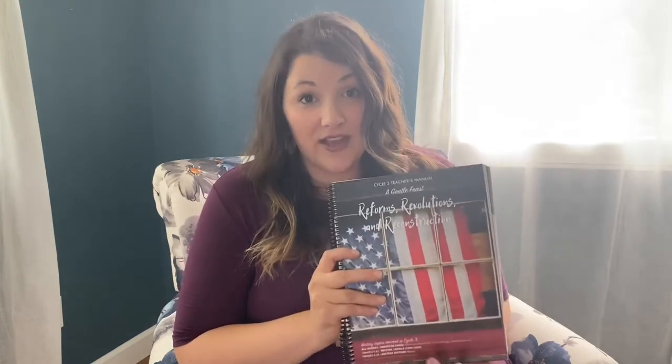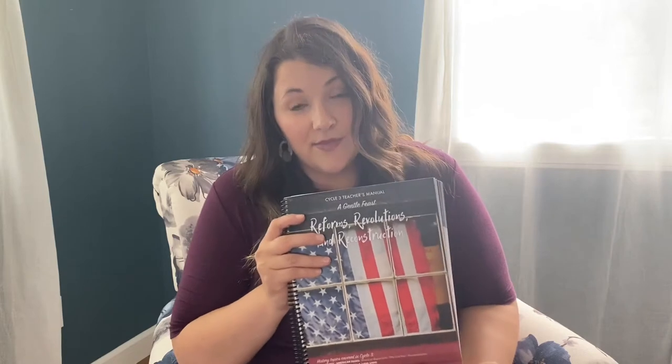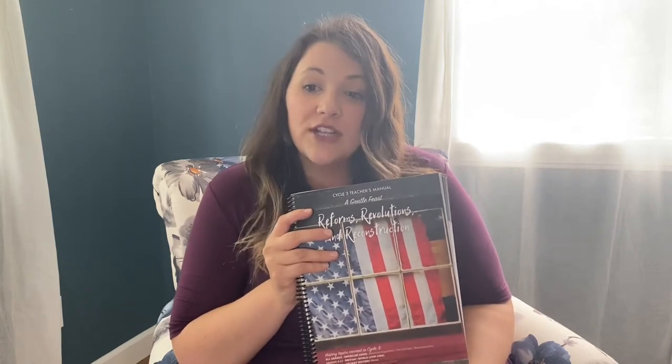I really just love this curriculum and I want to share it with you today. It is called A Gentle Feast. Here is the teacher's manual and it is truly Charlotte Mason — the best, in my opinion, open and go Charlotte Mason curriculum out there. It is great for families, big families, especially people who want to do Charlotte Mason but are not quite sure what it's about or how to implement it, because it can be very intimidating.